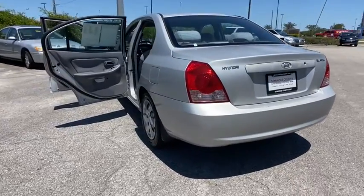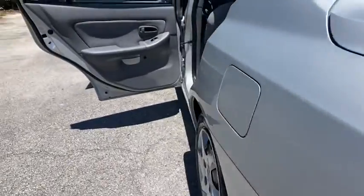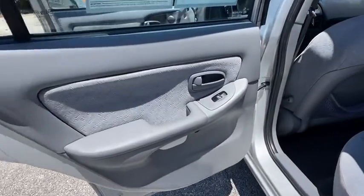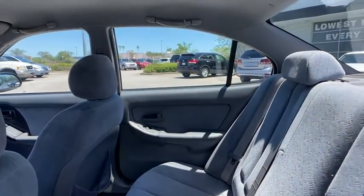Keyless entry, power steering, adjustable steering wheel, cruise control, front wheel drive, AM FM stereo radio, rear defrost, passenger airbag, bucket seats, power windows, power door locks.